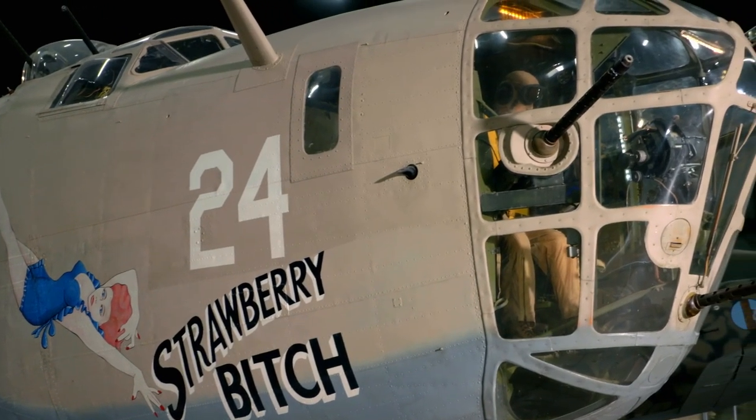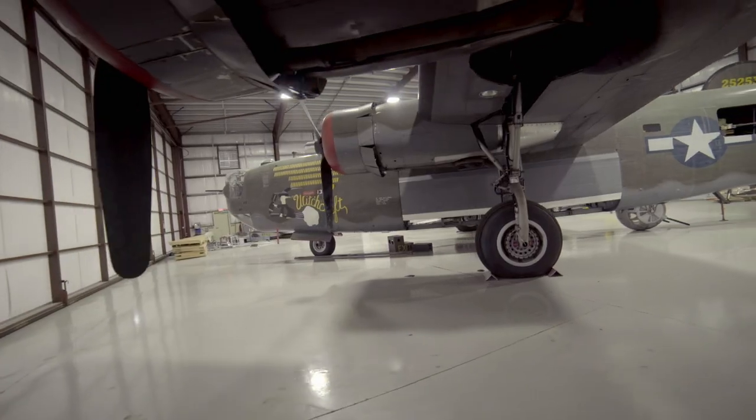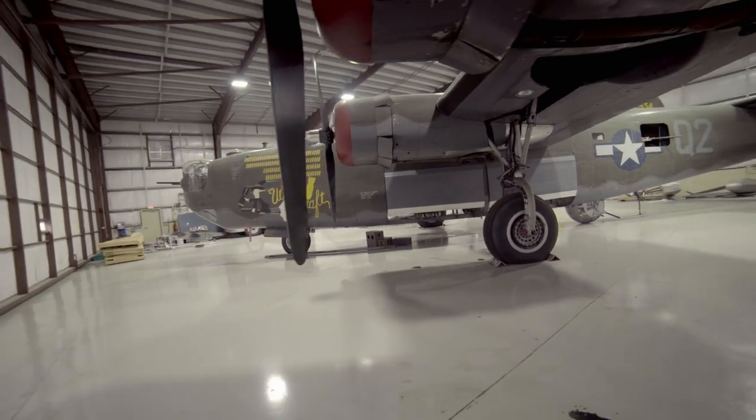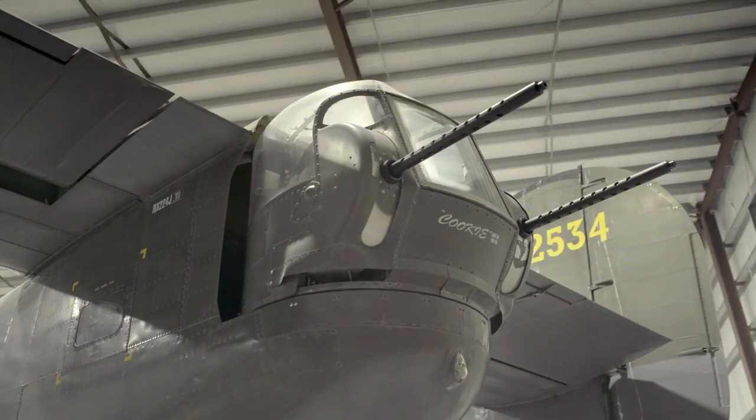The B-24 Liberator, known as the flying boxcar, is 67 feet long, nearly 18 feet tall, and over 100 feet wide. The B-24 is a force to behold.